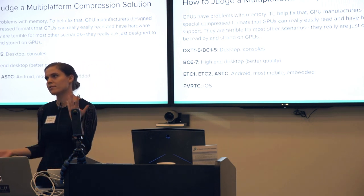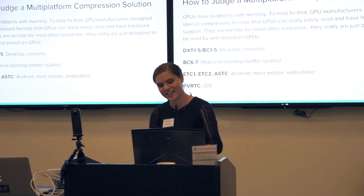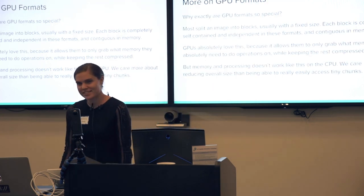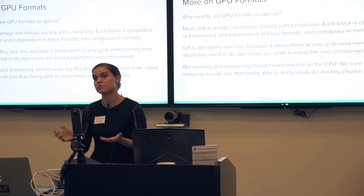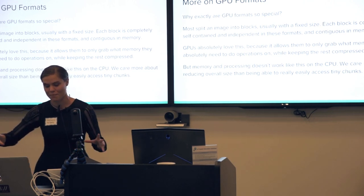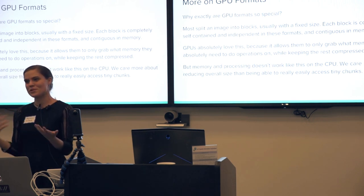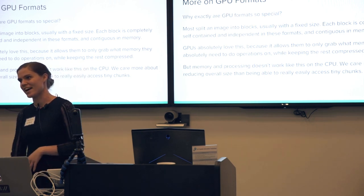When we talk about multi-platform here, we talk about GPU formats — not PC versus Mac versus console, but GPU formats. GPU formats are basically really specialized compression solutions for GPUs. GPUs are structured in a very different way — they're bad at handling memory. What these GPU formats do is they split the image up into blocks, and then you can just grab the block you need, leave all the rest of the image compressed, and just uncompress that one tiny block. The GPU can read it really easily, which is super nice.